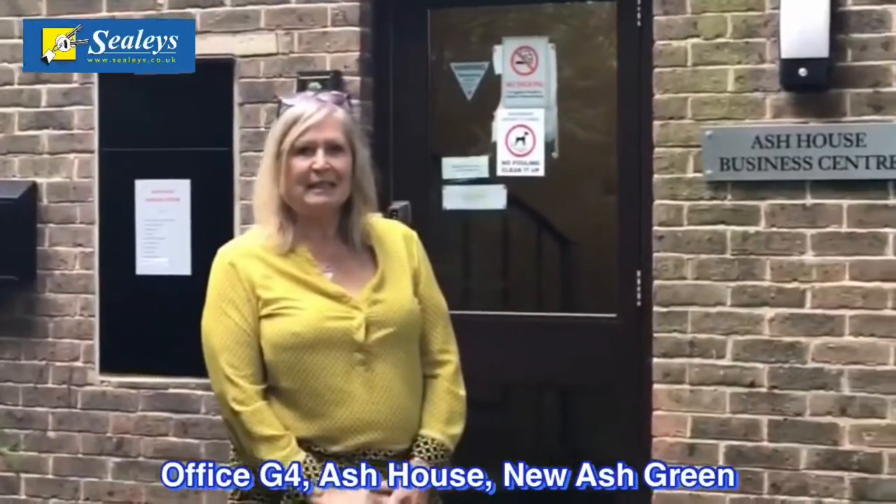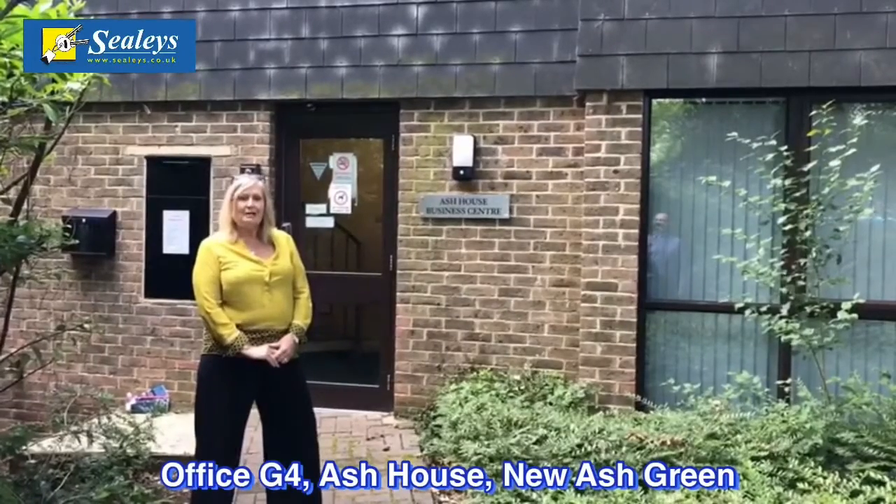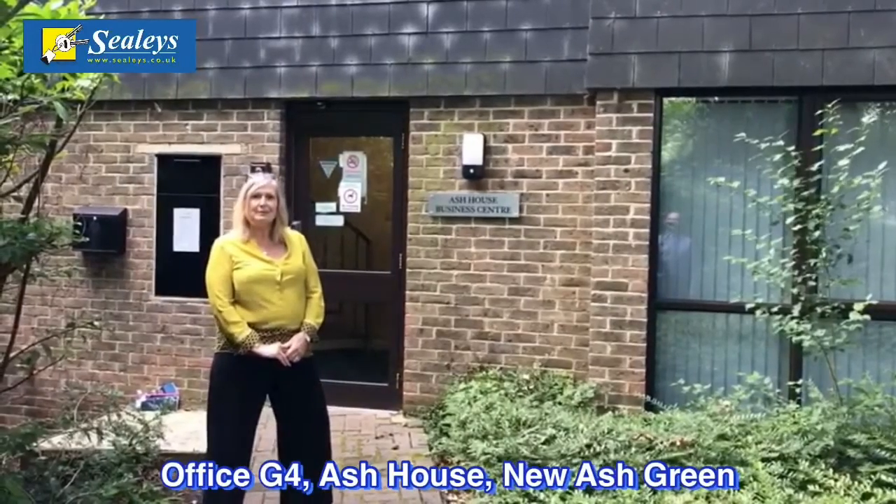Hi, this is Lynne from the Seelies Commercial Department. Today we're at Ash House offices, which are in New Ash Green. The offices have good road links to the M25 Dartford Crossing, A2, M2 and M20. Today I would like to show you round to see if this fits your requirements.